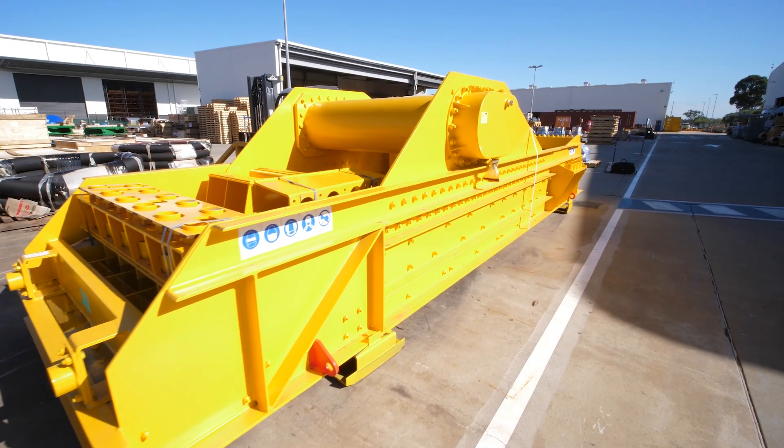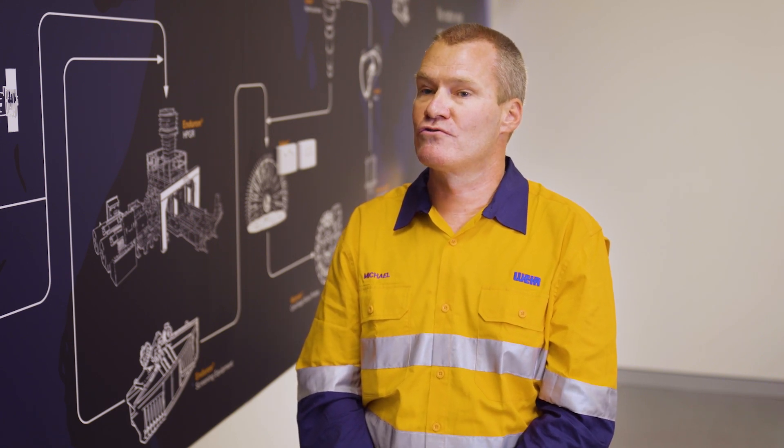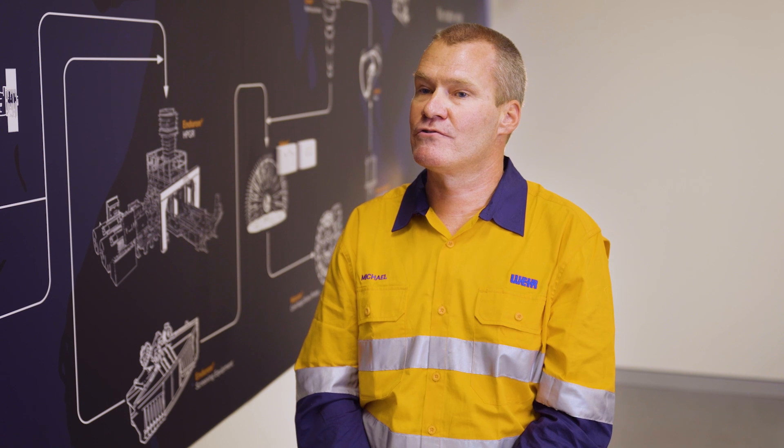We supplied a vibrating grizzly feeder, a jaw crusher and a cone crusher. These machines had to be fully assembled at RCR before they left for Moralga Creek, which was unusual, but we rose to the challenge.